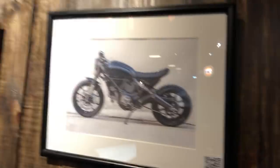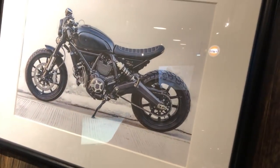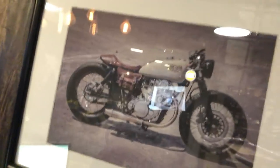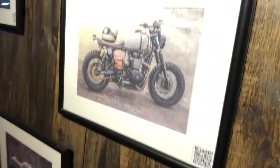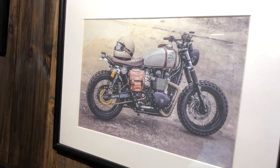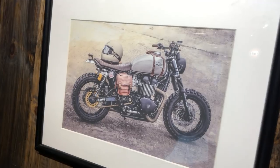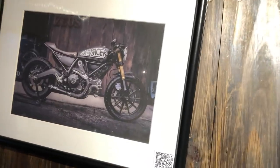And this one is a Ducati Scrambler, that one is a Yamaha XR 400cc, and this is my personal bike — I love it. It's a Mad Max style build. And look at this Scrambler Carver over here.